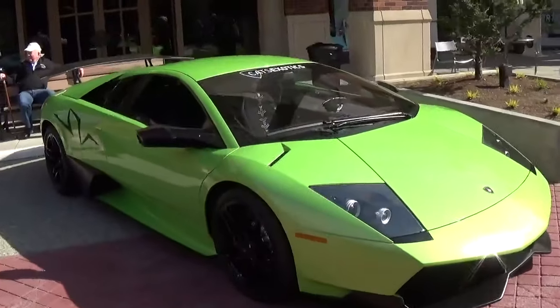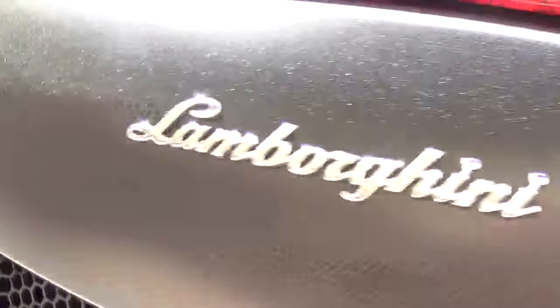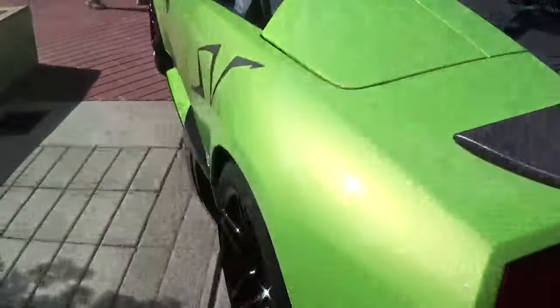Here from Cats Exotics, the SV logo right across the side — that's classic for an SV. You've got carbon everywhere. It's just insane. Absolutely insane.